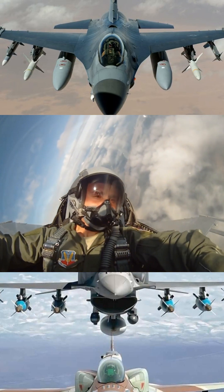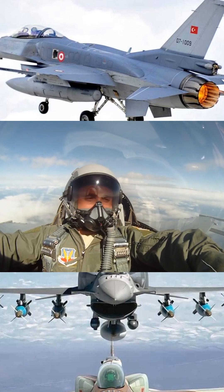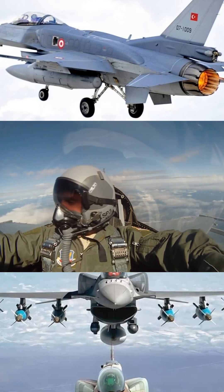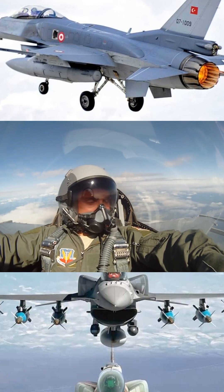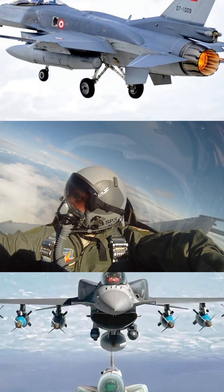If you go back to the 1980s, you could get yourself an F-16C/D for under $20 million. Sounds like a bargain, right? But remember, that was a while ago. Adjust for inflation, and you're looking at something closer to $80 million in today's money. Puts things in perspective, doesn't it?